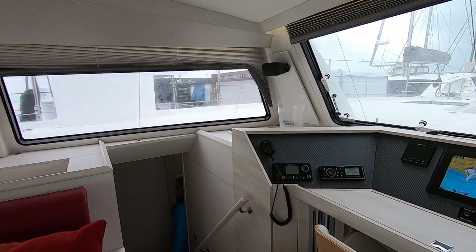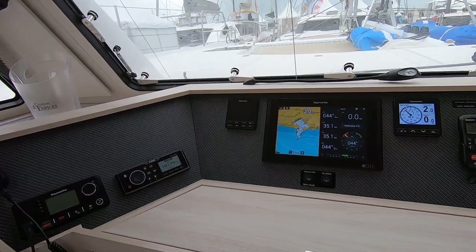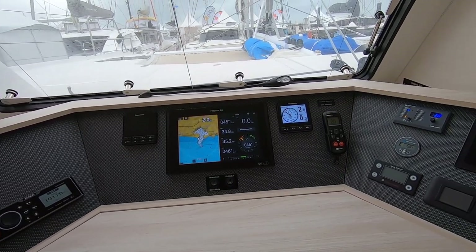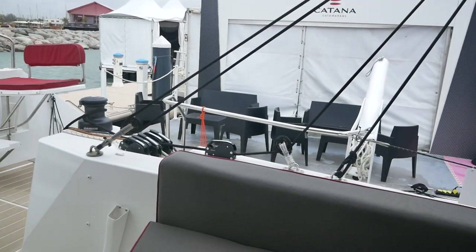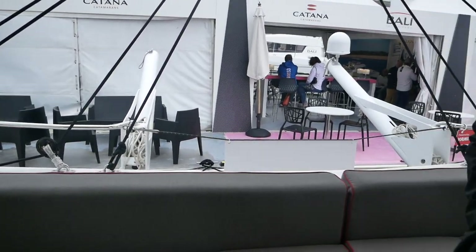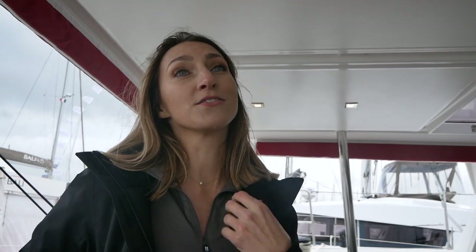When you're on passage, where do you position yourself on watch? Most of the time we're on the chaise lounge on the sofa in the salon. We never have a need to go on the front deck — all of the maneuvers, all of the reefs, everything is done from here in the cockpit. You never have to go forward, which is very safe. And for those not on watch who are sleeping, they sleep a lot more soundly knowing their companions don't have to go forward on wet stairs.